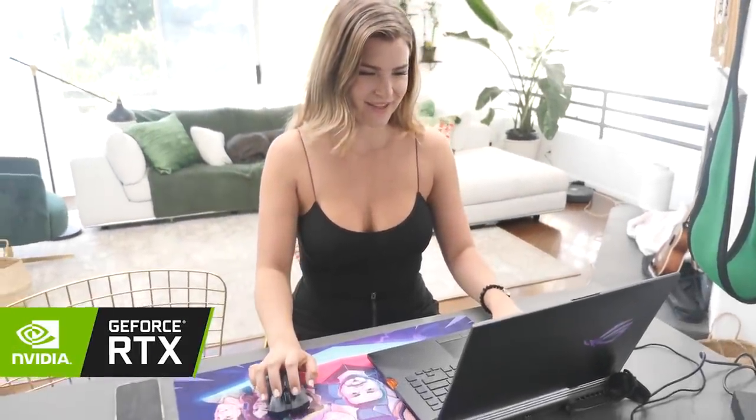Hey guys, welcome to the video. Make sure to stay through to the end of the video to see how I use the Asus ROG Scar 3 laptop powered by GeForce RTX while I travel.